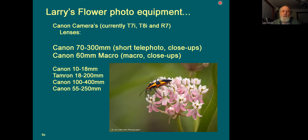Talking about the equipment I use when shooting flowers — I'm currently using Canon cameras: the T7, T8, and the new R7, which I'm quite pleased with. That's one of the new mirrorless cameras from Canon. The two most common lenses I use for photographing flowers are my Canon 70-300 and my Canon macro. Depending on the situation, sometimes I'll also be using my Canon 10-18.